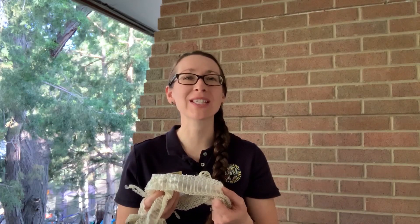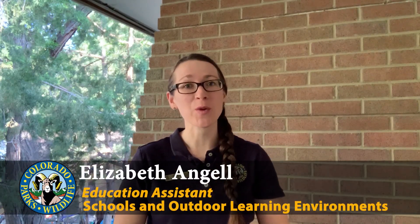Snake sheds are something that many of us have seen, whether out on a trail or at a nature center. But why do snakes shed their skin to begin with? My name is Elizabeth and I work with Colorado Parks and Wildlife in the Schools and Outdoor Learning Environments program. And today I'd like to shed some light on snake sheds.